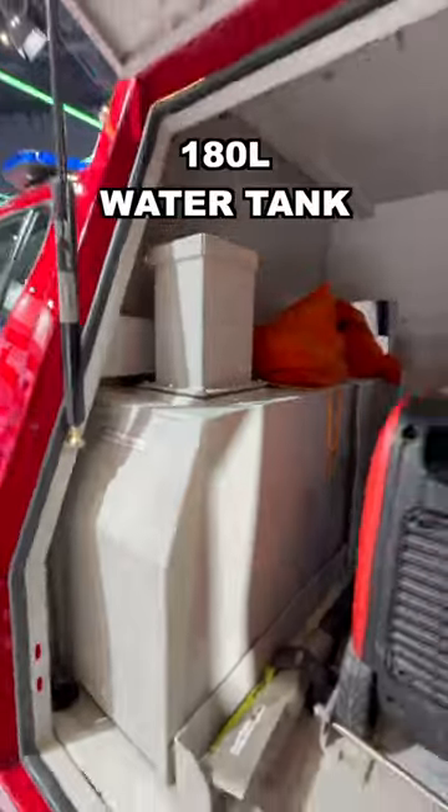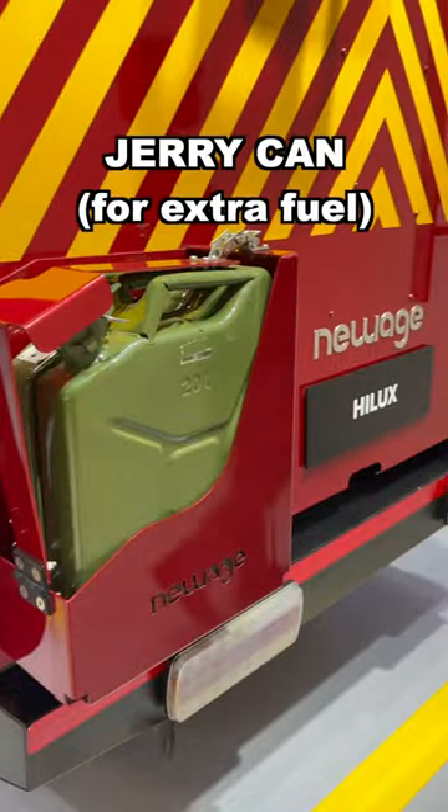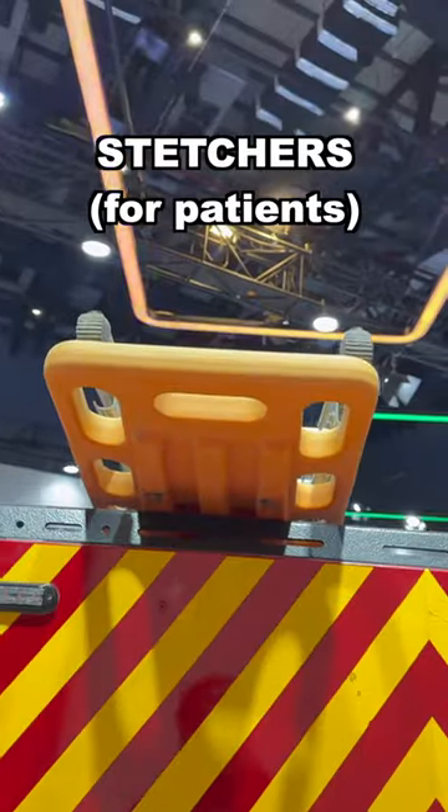This is the 180 litre water tank. This is the proper generator. There is a jerry can here for extra fuel. This is the ladder. This is the stretcher.